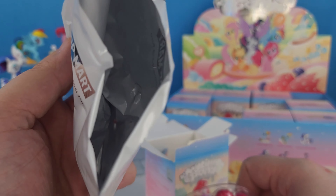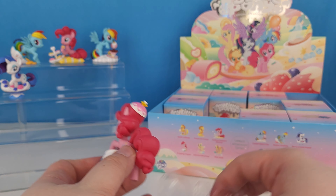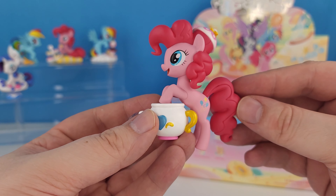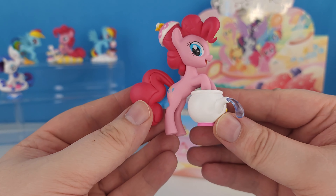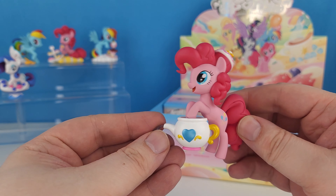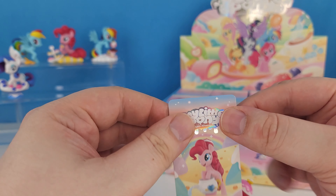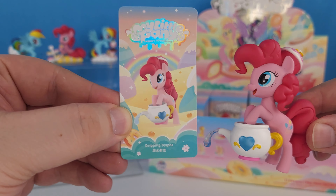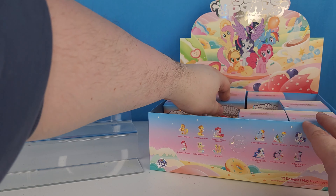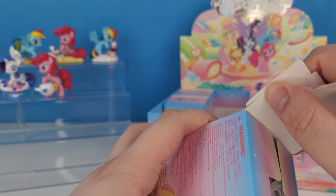And the next one — it's a Pinkie Pie! Let's go ahead and pop Pinkie Pie out of this protective plastic. And here she is — this is the Pinkie Pie we see on the cover of the packaging, with her little teapot and her little drink coming out of it. So cute. And this is Dripping Teapot Pinkie Pie.